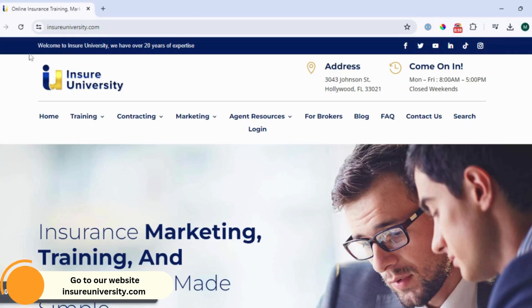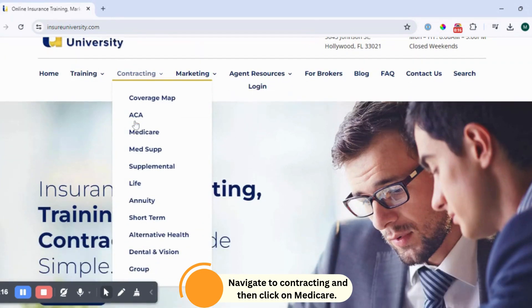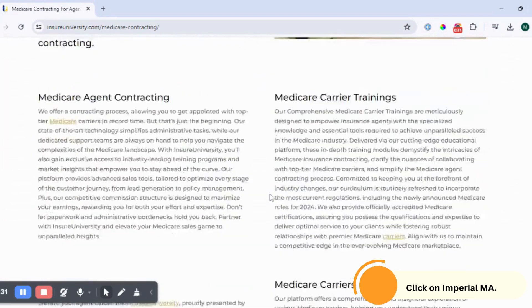Step one is to go to our website insureniversity.com. In the menu, navigate to Contracting and click on Medicare. Next, you want to click on Imperial.